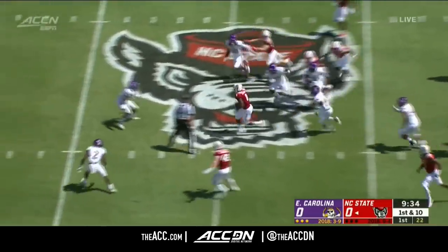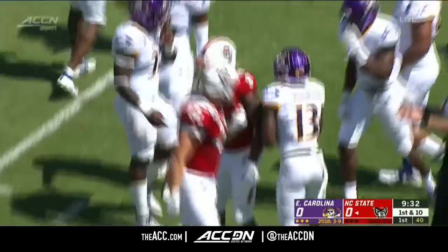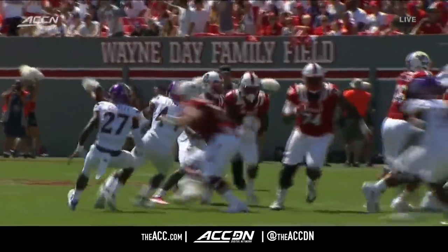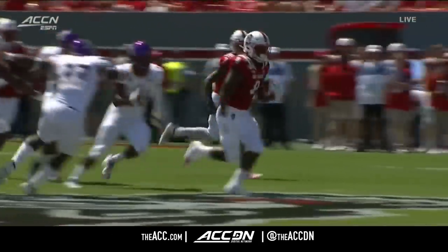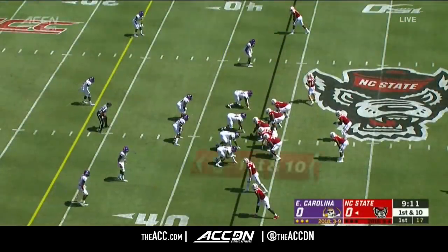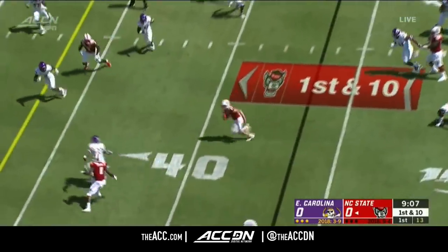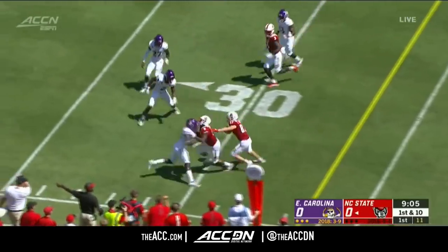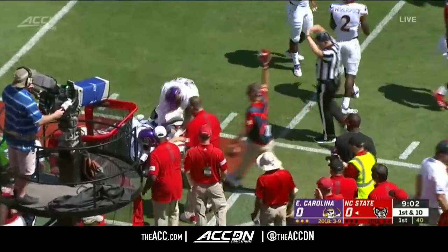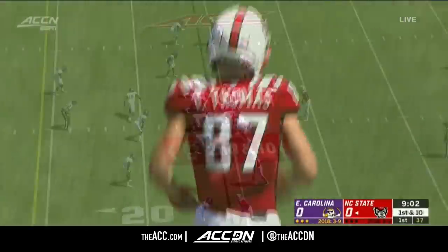Touch back at midfield, inside the 45 to the 43 of ECU. Well, the hole's wide open — I like the attitude to finish this run. Westfield territory for the Wolfpack. McKay back across the middle, here's Thomas. Got some good blocking on the perimeter. Person was helping him out downfield with the blocks.